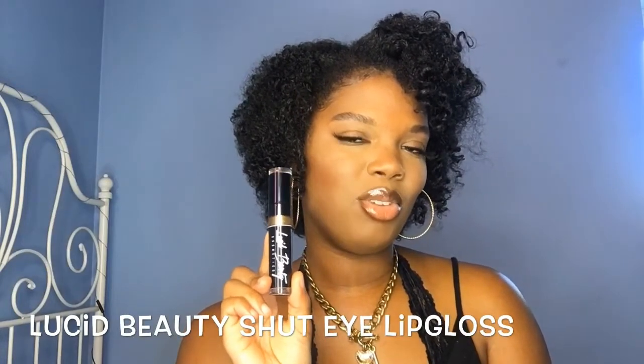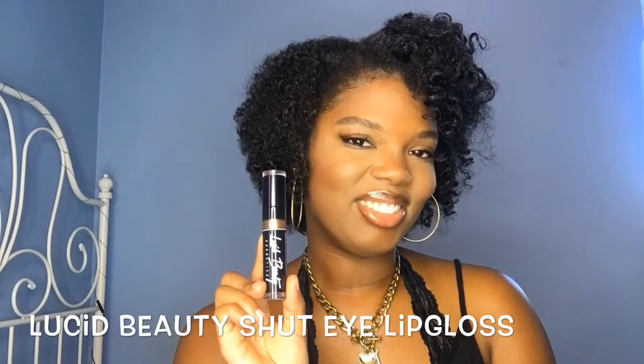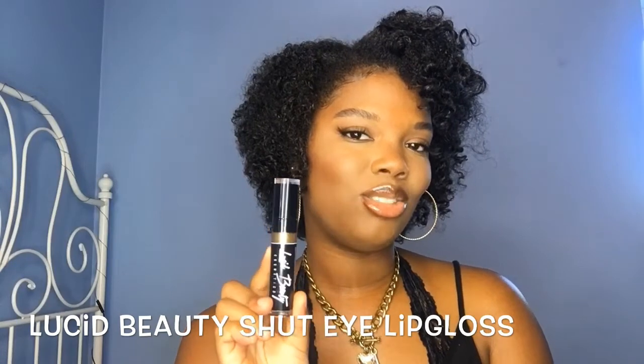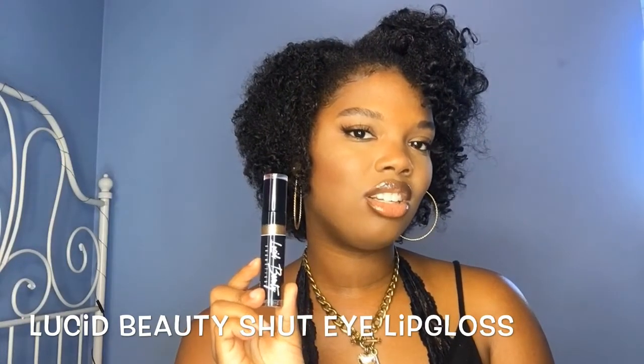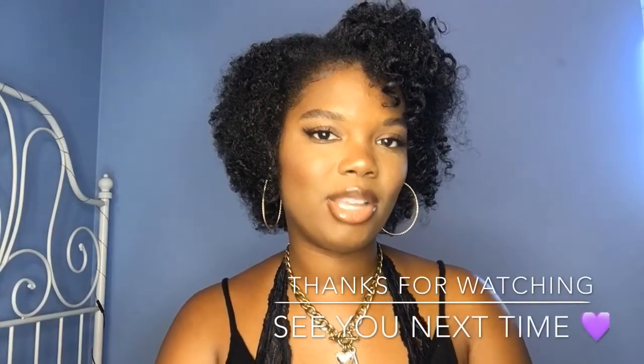Last but not least, this lip gloss is from Lucid Beauty — their Shut Up lip gloss. I love this lip gloss. It's also glittery but not too chunky, more of a brownish gold color. With this brown lip liner it really is so nice. I love this company so much — I also just got their lashes and those are great as well. And that's it for my favorite makeup products! Subscribe and hit the notification bell if you like my videos, and I'll see you in my next video.